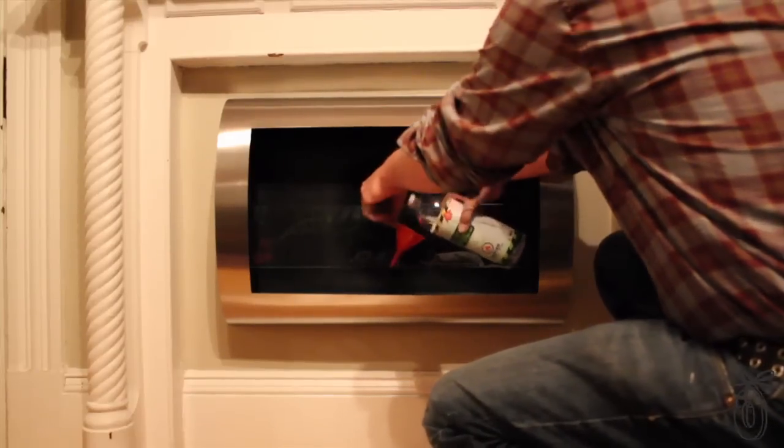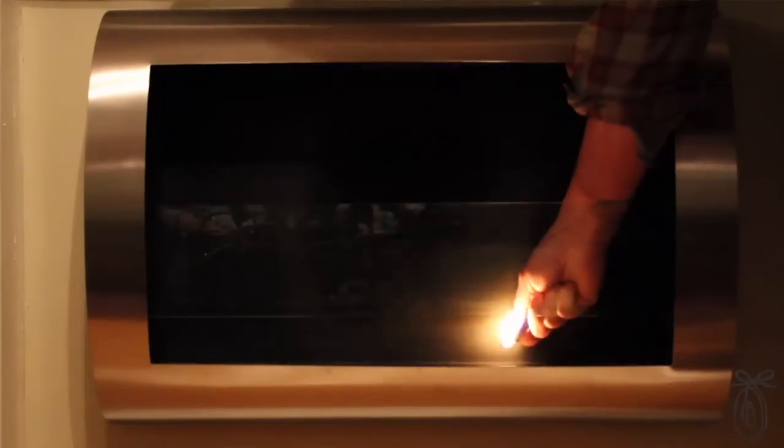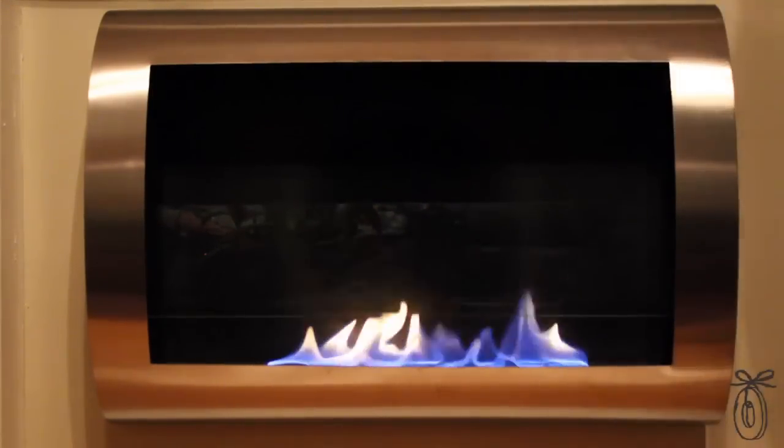None of the models need a chimney or any additional hookups. Most of the fireplaces use a liquid biofuel — you simply pour in a third of the bottle or more and you'll have hours of firelight.